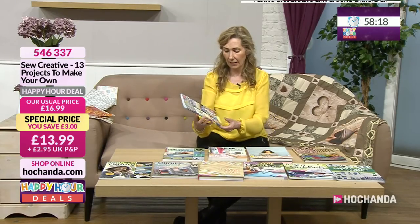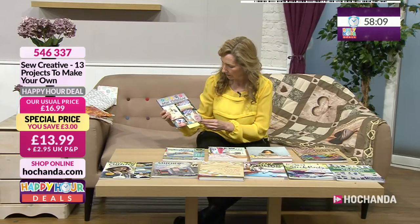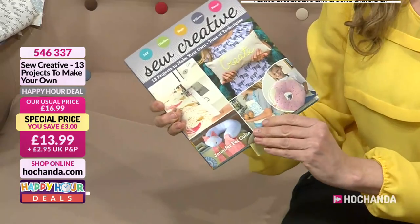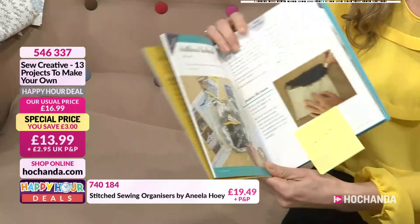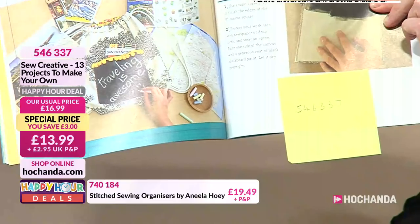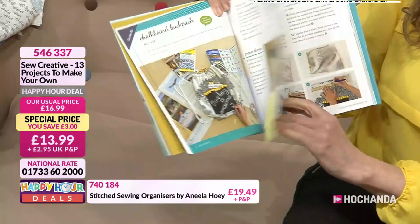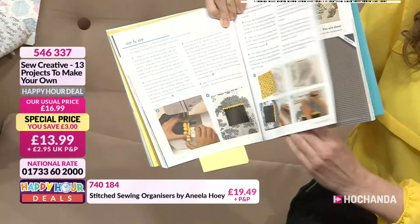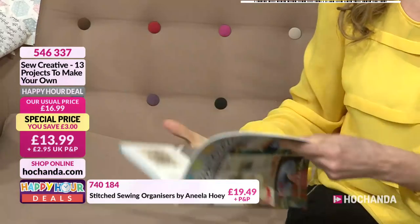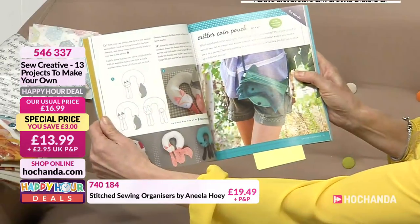So Creative has 13 projects to make and tonnes of techniques, including those neck cushions you have on the plane when you can't get comfortable, or in a car. We've got handprinted actual aprons. That looks like a big donut cushion — just over a pound a project. My favourite is the chalkboard backpack — I thought that was genius. Then there's the animal critter coin pouch.